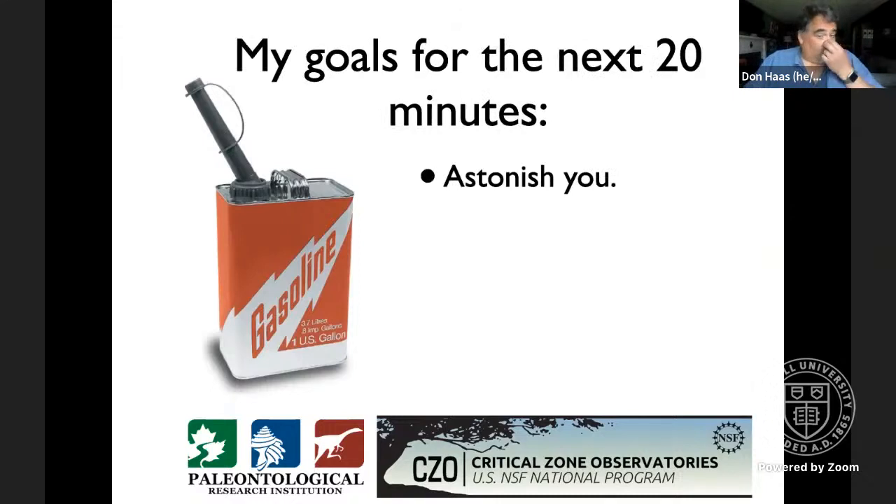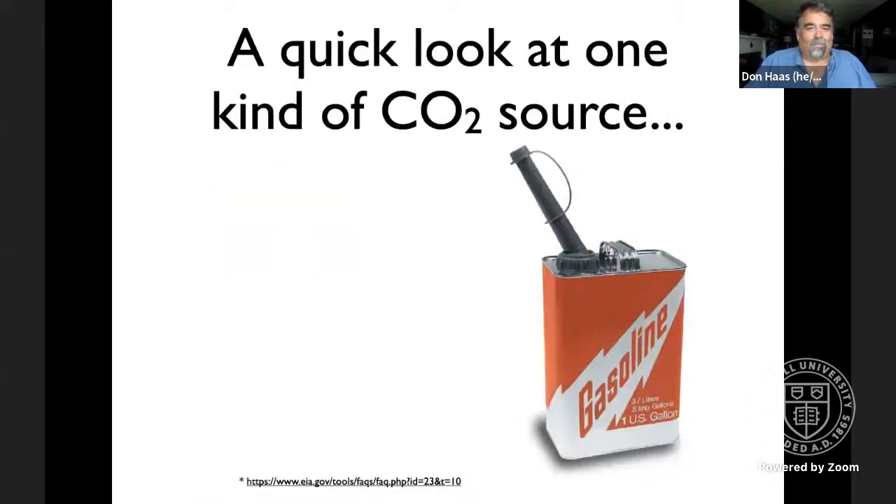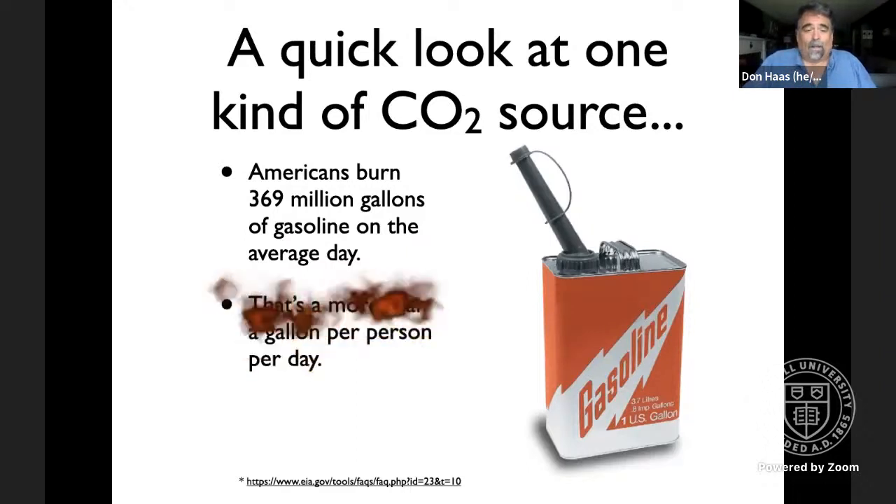I'm going to spend about 20 minutes where I intend to astonish you, scare you, and hopefully by the end of the session give you some hope and motivate you to act. Looking at gasoline: in the US, we burn about 369 million gallons of gasoline on the average day — that's more than a gallon per person.